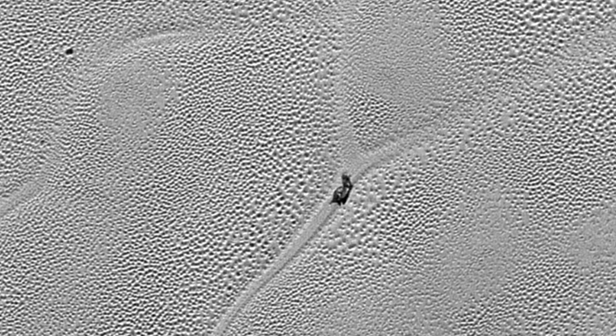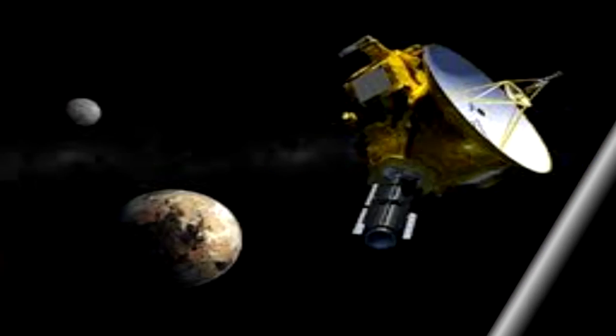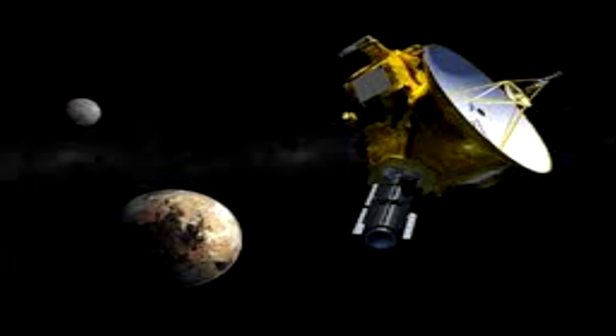Very likely, the X feature is one of these — a formerly quadruple junction where four convection cells meet. A couple of active triple junctions can be seen in other areas in the LORRI mosaic.